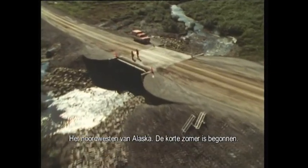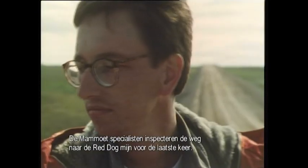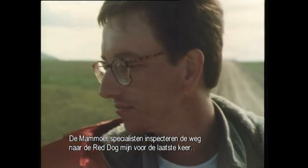Northwestern Alaska. The brief summer has begun. The Mammut specialists inspect the route one last time.